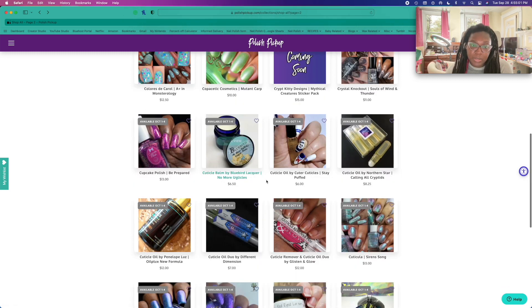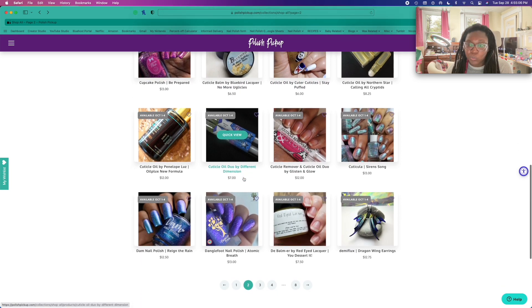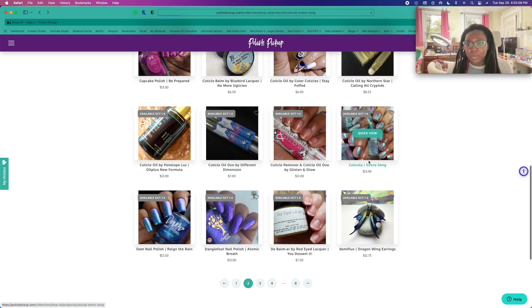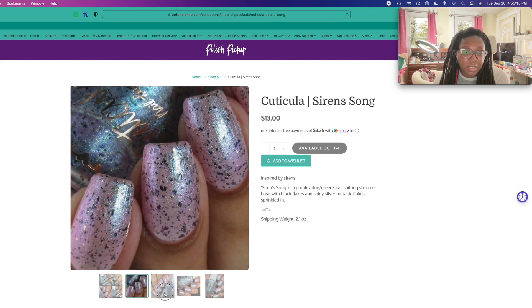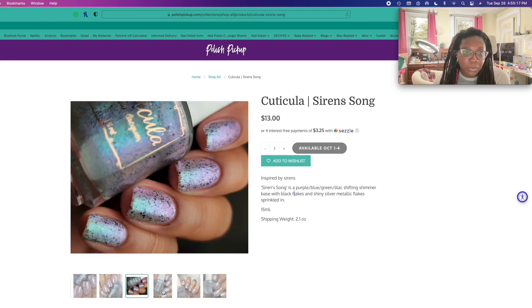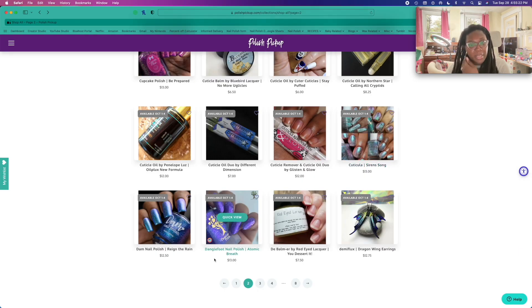Don't need my cuticle balms — I need cuticle oil. What do we have here? Ooh, that is pretty. I'm going to pass, though.